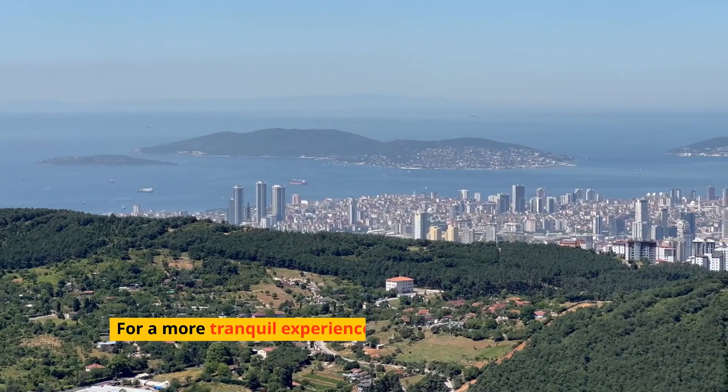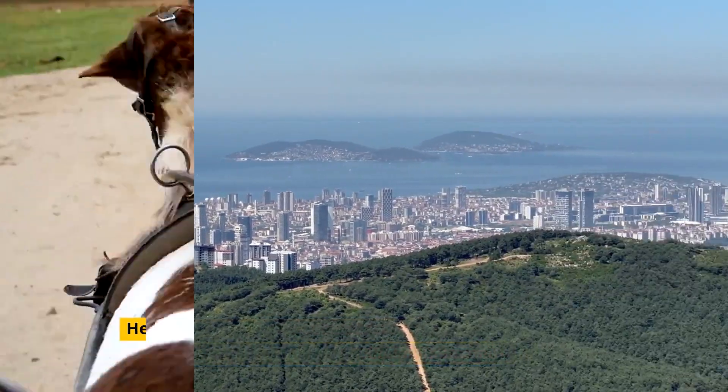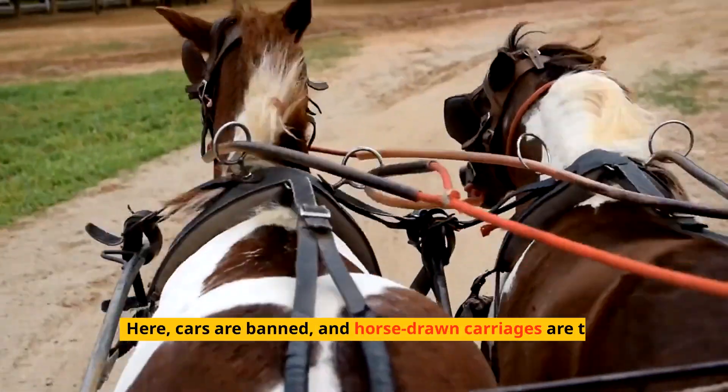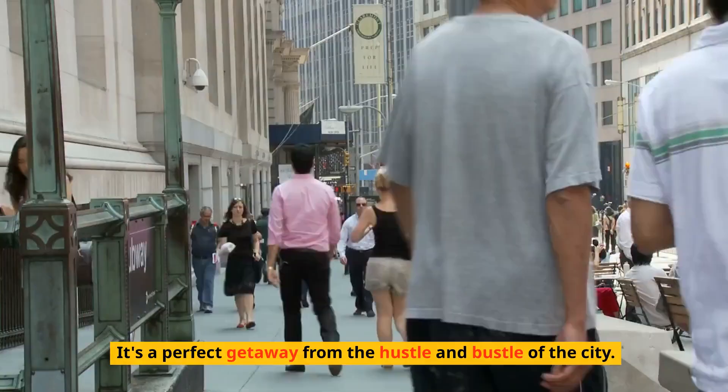For a more tranquil experience, head to the Prince's Islands, a group of nine islands in the Sea of Marmara. Here, cars are banned and horse-drawn carriages are the main mode of transport. It's a perfect getaway from the hustle and bustle of the city.